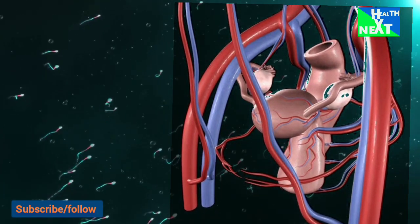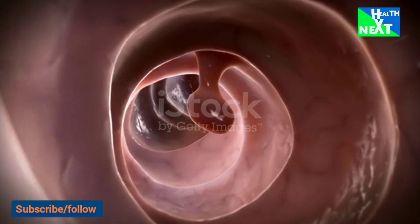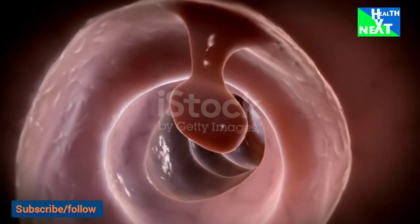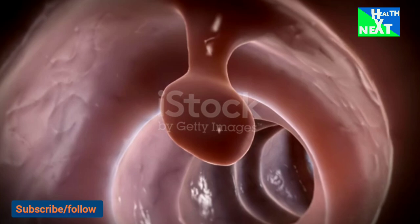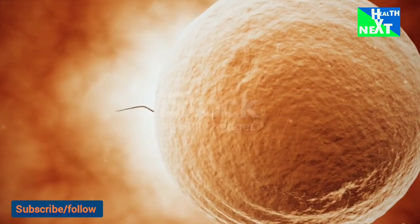After ejaculation, the semen forms a gel that protects it from the acidic environment of the vagina. The gel is liquefied within 20-30 minutes by enzymes from the prostate gland. This liquefaction is important for freeing the sperm so transportation may occur.